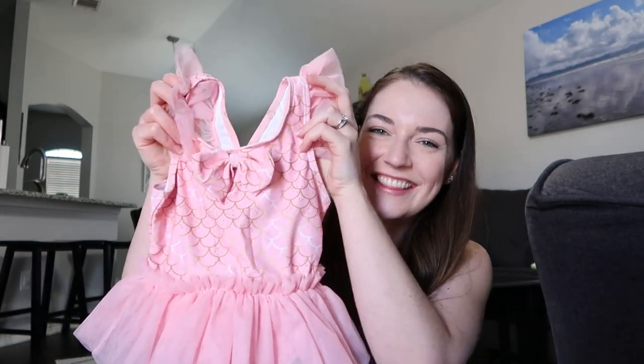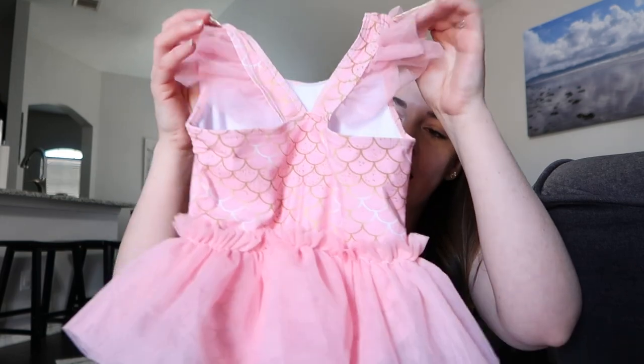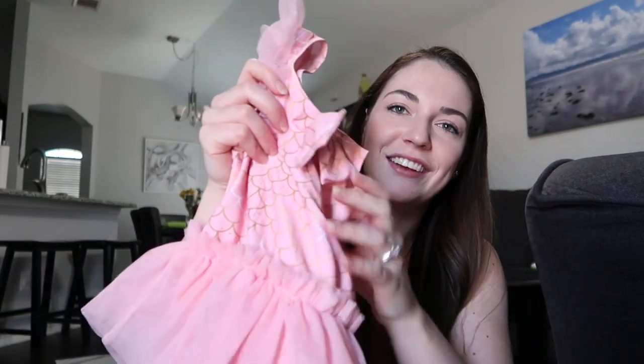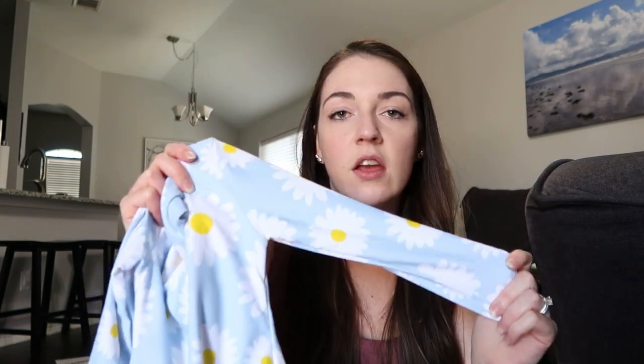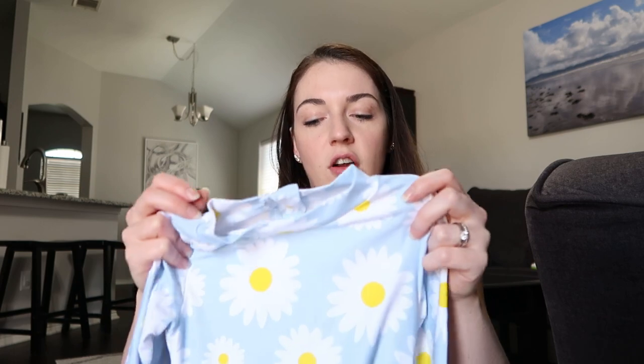We got a couple of swimsuits — so cute! This one has a little tutu on it, a little bow in the front, and on the back it's got mermaid scales. I also really like this one with daisies. She has blue eyes so I love anything blue on her, and it's light colored so if we go to a splash pad, at least her arms are covered.